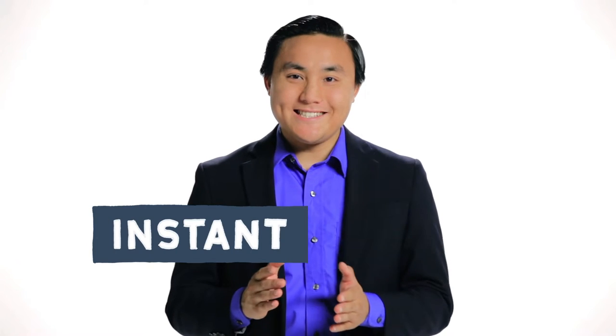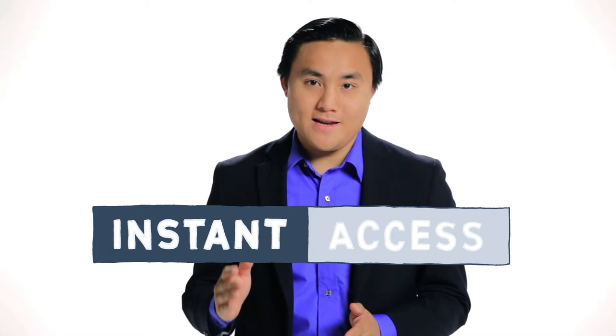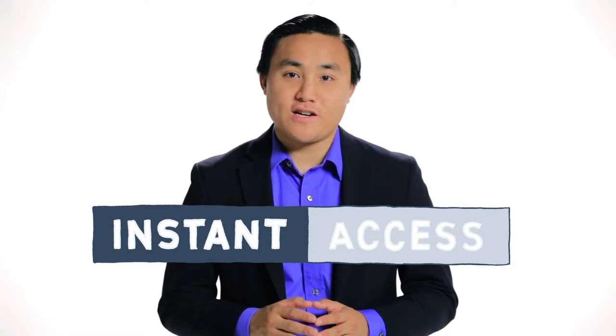Decision makers will have instant access to the information they need to push every customer interaction forward and handle exceptions, so that your team members can make more informed decisions faster. That'll make better use of their time and reduce delays for your customers, keeping them engaged.